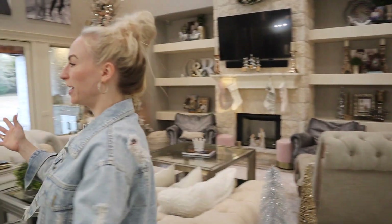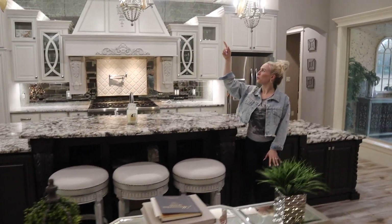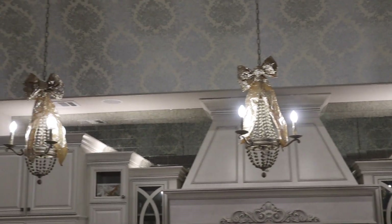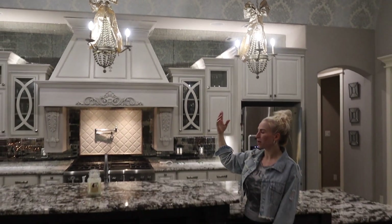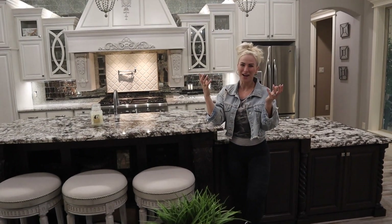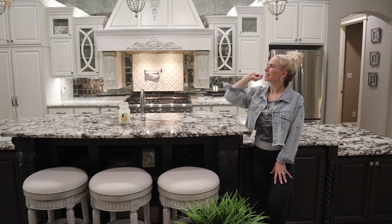For the kitchen, I keep it simple and I just put these fun gold bows around our light pendants and that gives it a fun little holiday touch. Last year I did do a little garland over the kitchen range, but honestly it kind of just got in the way — I wasn't comfortable with it and I wouldn't want it to catch on fire. So this year I just kept it super simple with just these little bows.